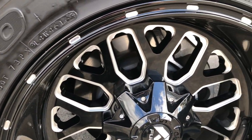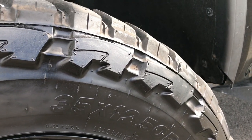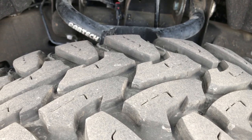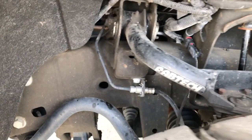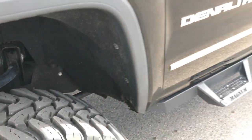It has 20-inch fuel painted and polished aluminum rims, and they have Open Country Toyo 35 by 12 and a half R20 tires. These tires look like they have right around 60 to 70 percent of the tread left. It does have a Fabtech suspension lift that gives it the nice stance.